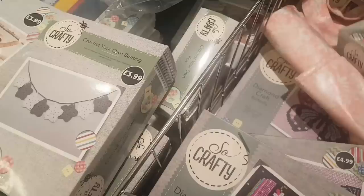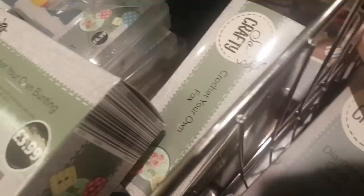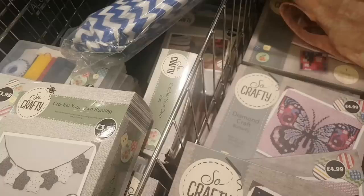There's also a Mickey diamond craft for $4.99 and I think that's it for this section.